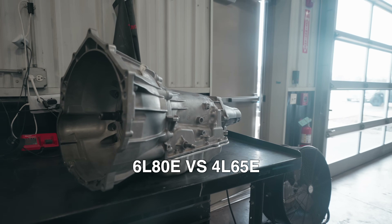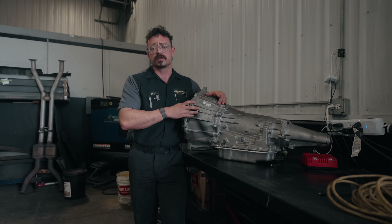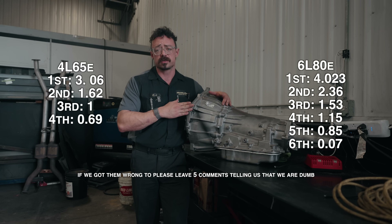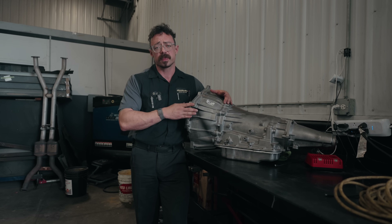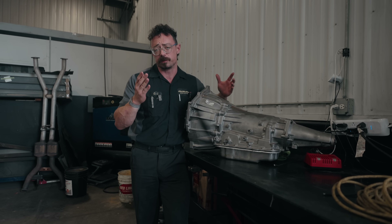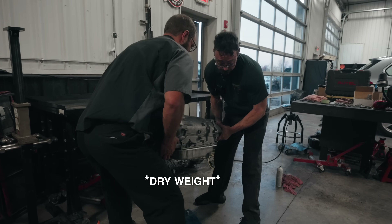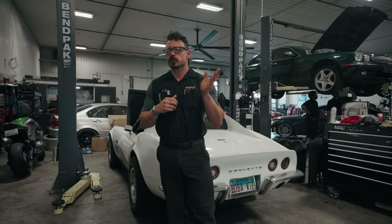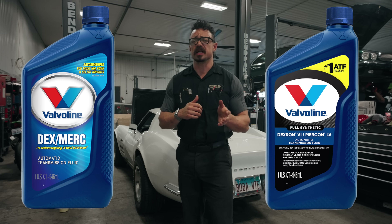The 6L80E and the 4L65E transmissions are both products of General Motors, but they are worlds apart in terms of performance, durability, and versatility. Let's talk about gear ratios — the driving force of any transmission. The 6L80E is stealing the spotlight here; users rave about its superior ratios whether you're maximizing fuel efficiency, towing a boat, or spirited driving. Now let's talk weight: the 4L65E weighs in at 135 pounds while the 6L80E is a bit heavier at 160 pounds. The 4L65E sips on 12 quarts of fluid; the thirstier 6L80E requires 13.5. They both love Dexron — the 4L65E uses Dexron 3 while the 6L80E's internals bathe in Dexron 6.